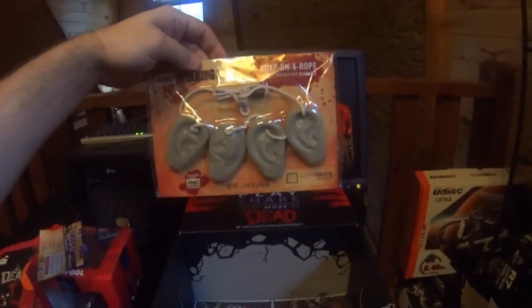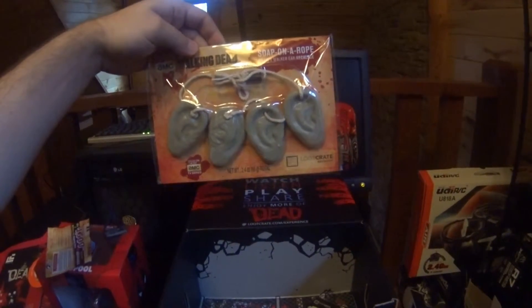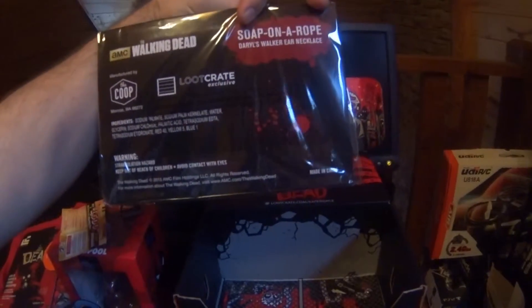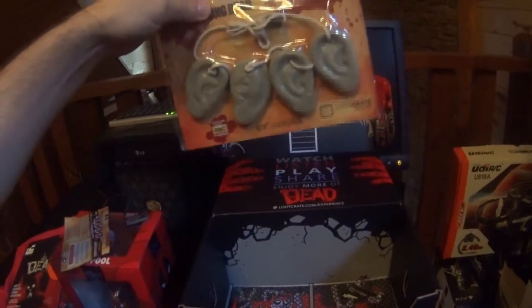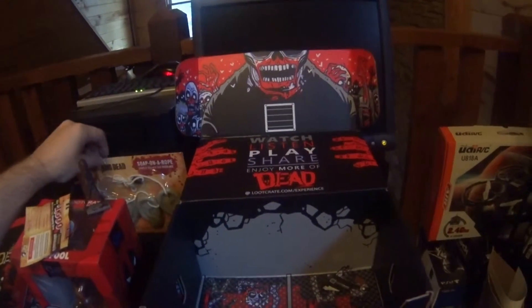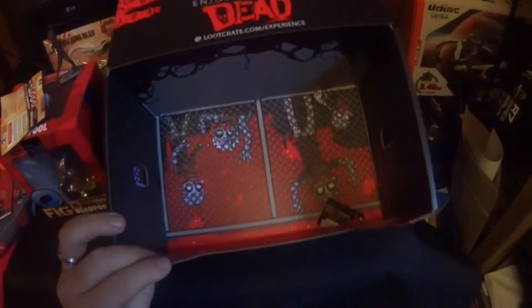We also got the Walking Dead soap — ears soap on a rope. So if you ever find yourself in prison, definitely something you want to pack away, because it automatically comes on a rope. Walking Dead is of course another big thing coming back on TV, so it's very popular, and loot crate is always down with the times.